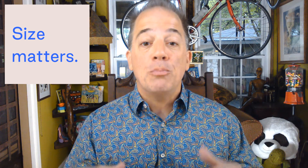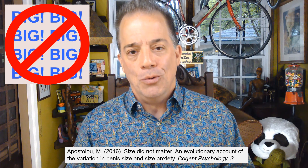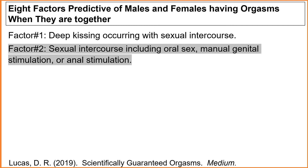One of the myths propagated about penis length is that most females prefer an above-average size penis during penile-vaginal intercourse. The truth is an above-average size penis is not predictive of pleasure or orgasm for males or females during sexual intercourse. What is predictive of orgasms occurring for males and females during intercourse are the following factors. Factor number one: deep kissing occurring with sexual intercourse. Factor number two: sexual intercourse including oral sex, manual genital stimulation, or anal stimulation.